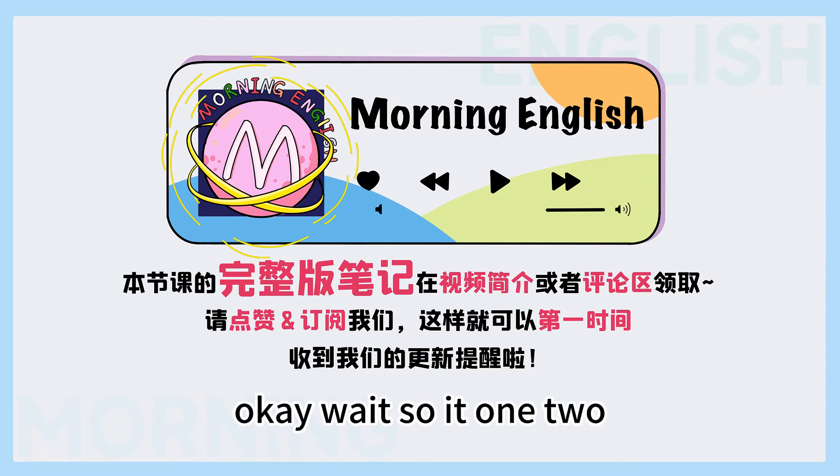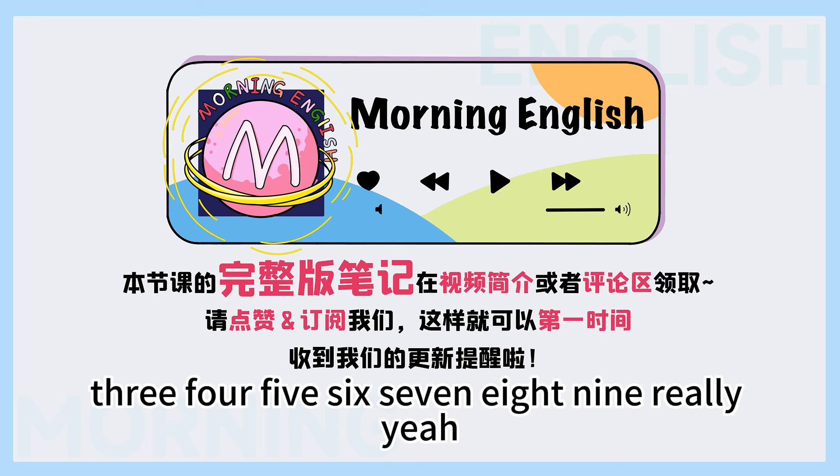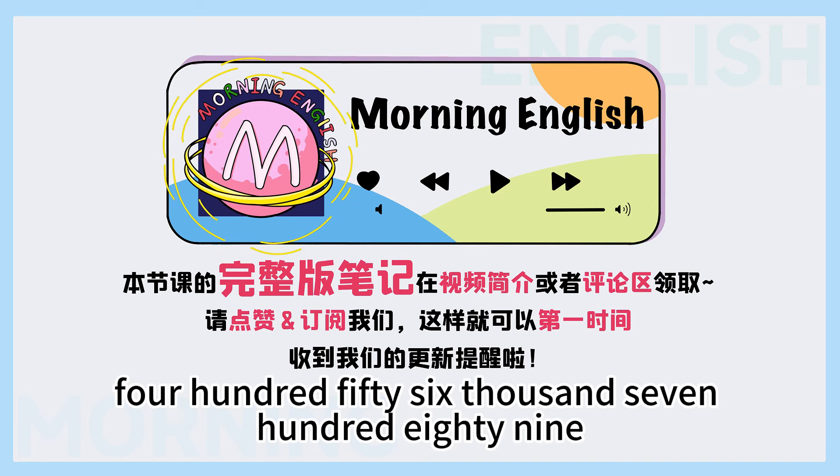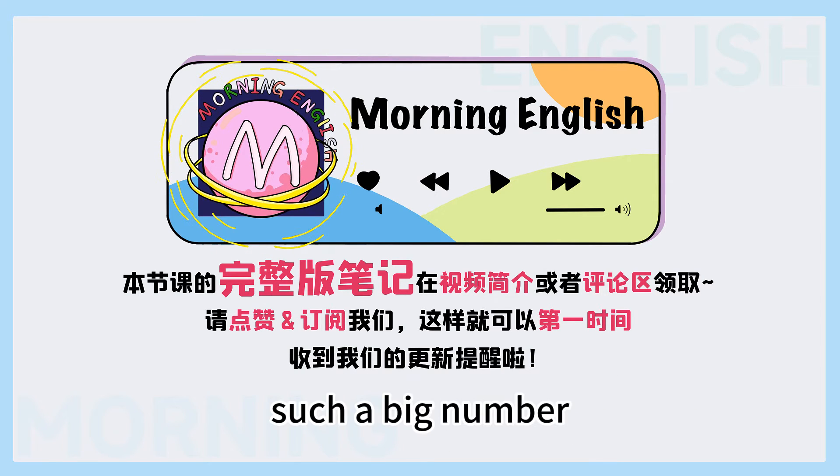Okay, wait — so it's one, two, three, four, five, six, seven, eight, nine — really? Yeah, nine numbers. So then that means it's one hundred twenty-three million four hundred fifty-six thousand seven hundred eighty-nine. Wow, cool! Such a big number.